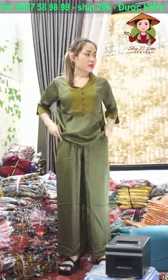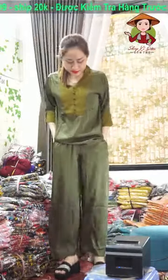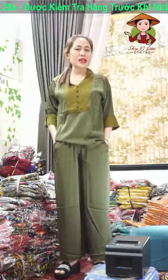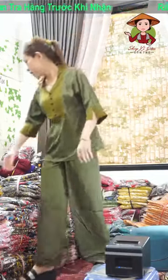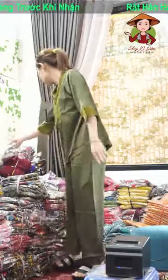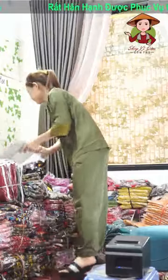Bộ này đẹp quá cả nhà ơi! Vải nó dày chứ không có mỏng nha các chị. Hàng này em thấy người ta bán ở đây còn giá là tầm khoảng 200-250 ngàn một bộ. Bộ này em có size nha các chị ơi.